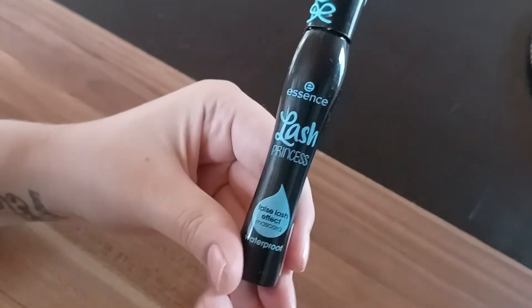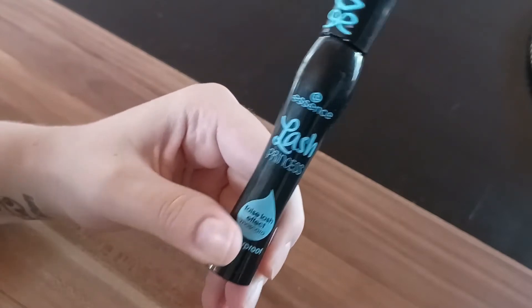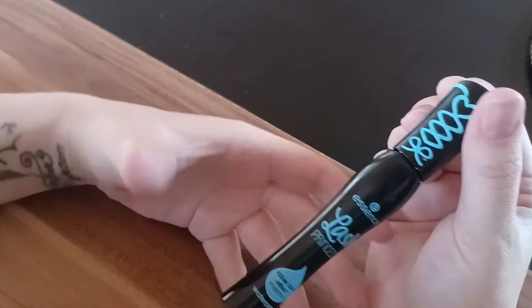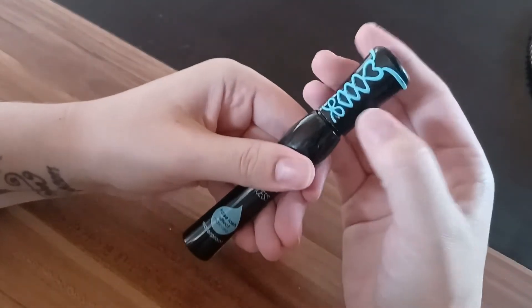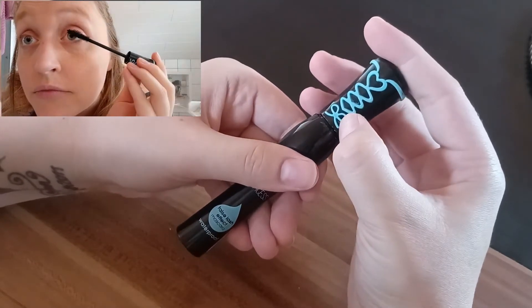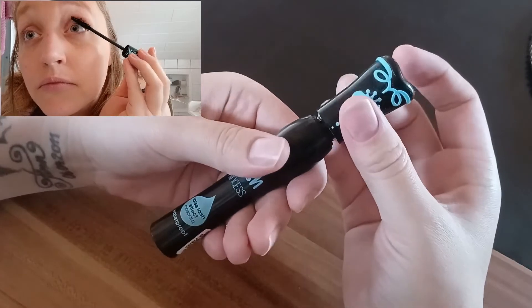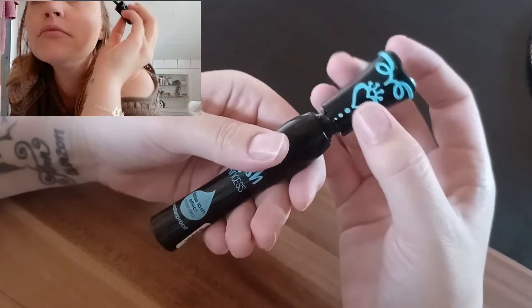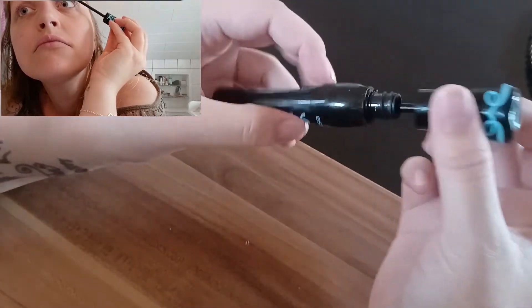This has also a little drop that is called False Lash Effect and it actually makes your lashes look longer, gives them more volume and everything. My lashes are naturally blonde and this mascara really makes them look like they're black without making it too crazy looking and there are no clumps building or anything.